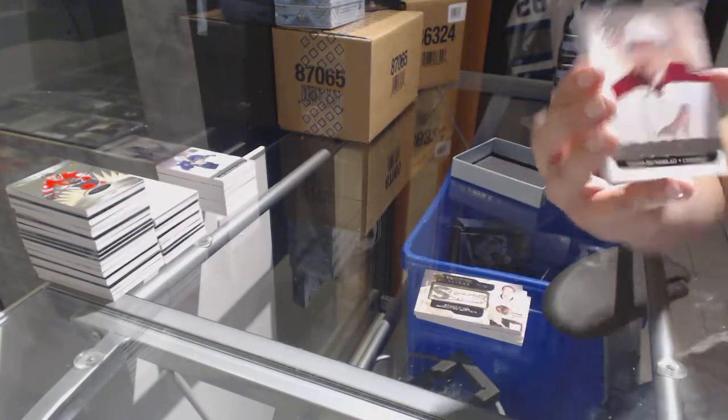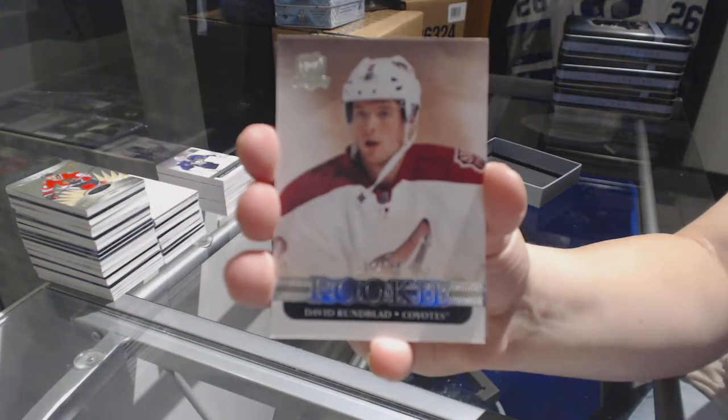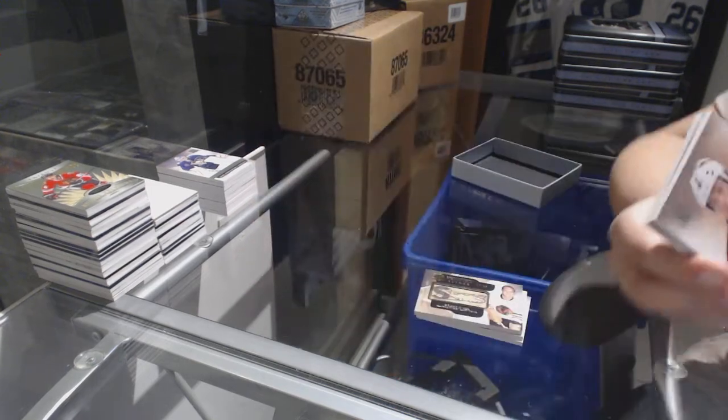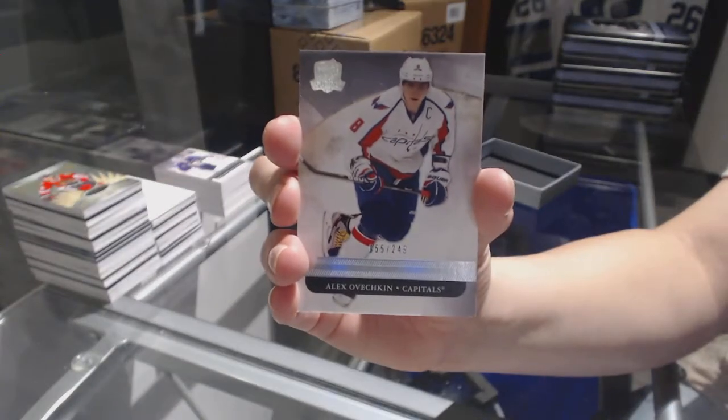We've got a rookie number to 199 of David Rundblad for the Arizona Coyotes. And we finish off with a base card number to 249 for the Washington Capitals, Alex Ovechkin.